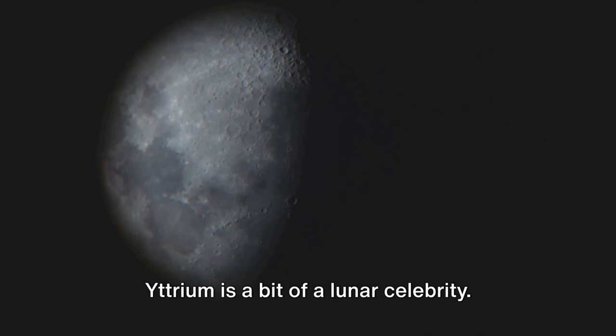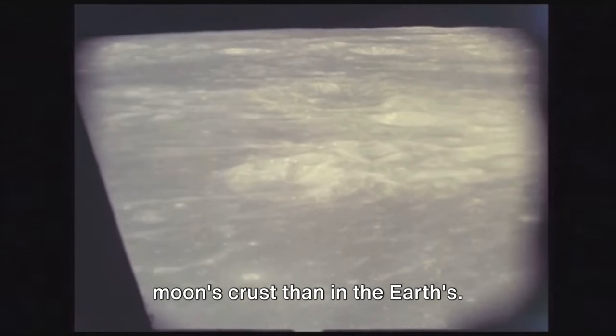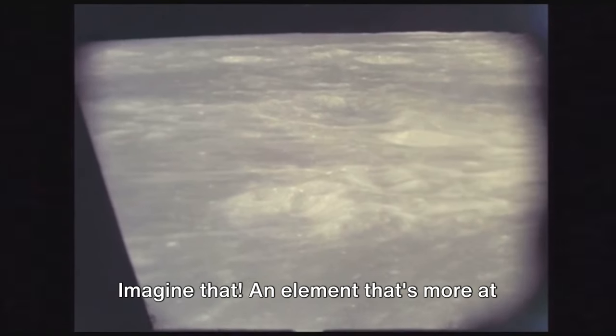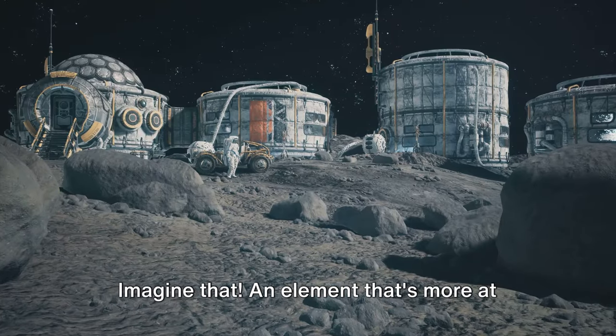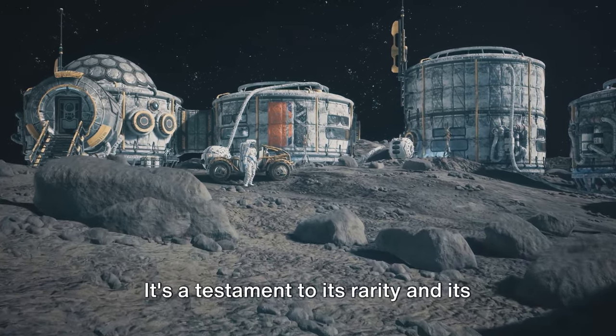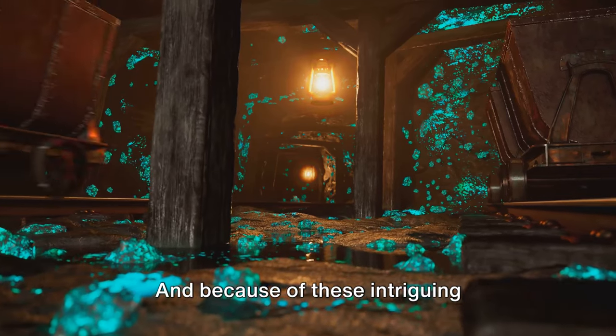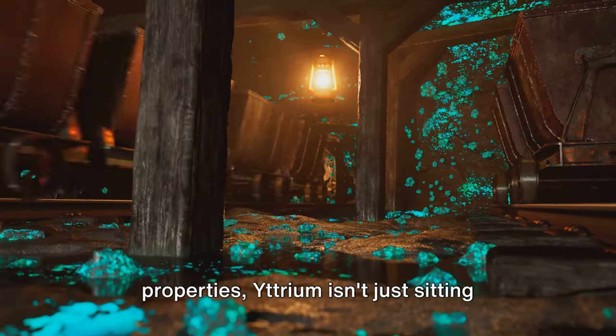Here's where things get even more fascinating: yttrium is a bit of a lunar celebrity. It's found in greater abundance in the moon's crust than in the earth's. Imagine that — an element that's more at home on the silvery surface of the moon than on our own planet. It's a testament to its rarity and unique character.